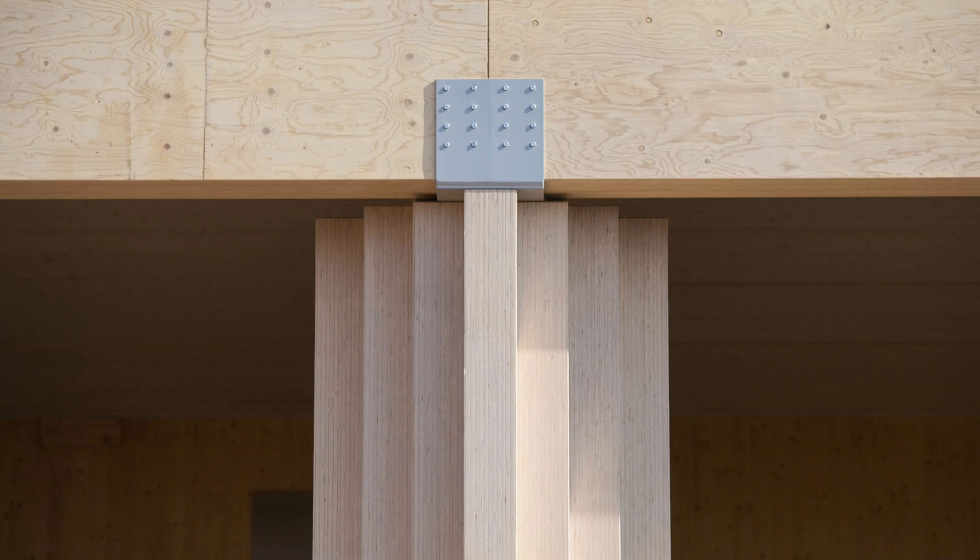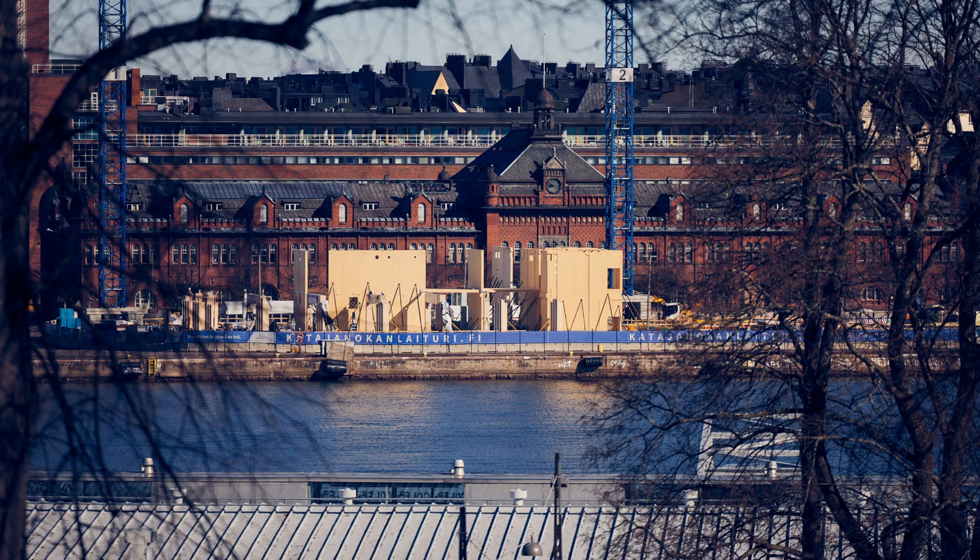Prefabricated with millimetre precision and delivered just in time.